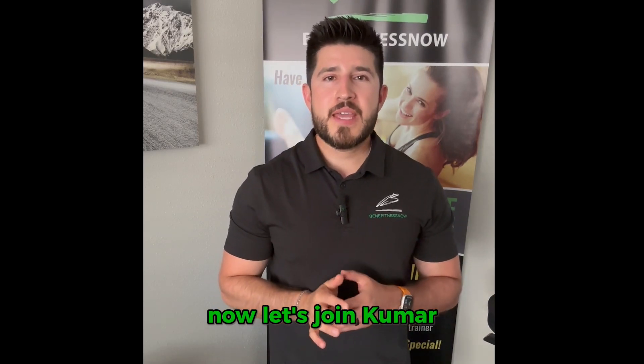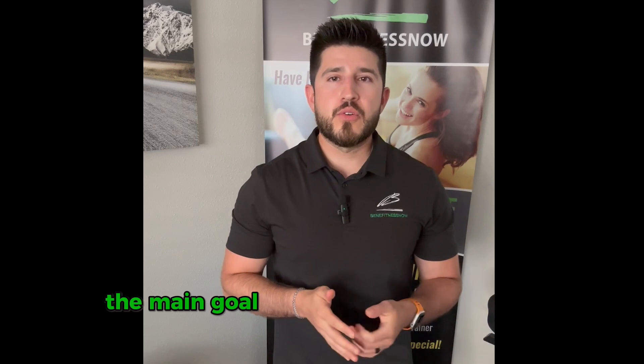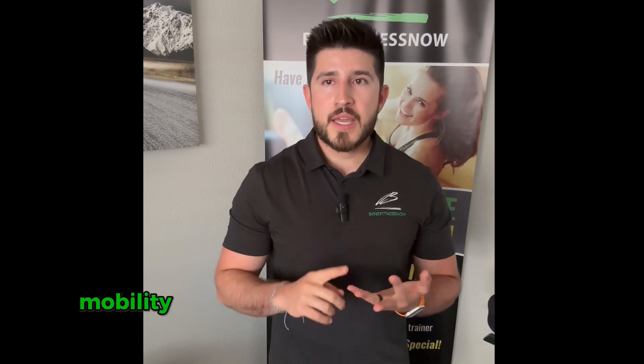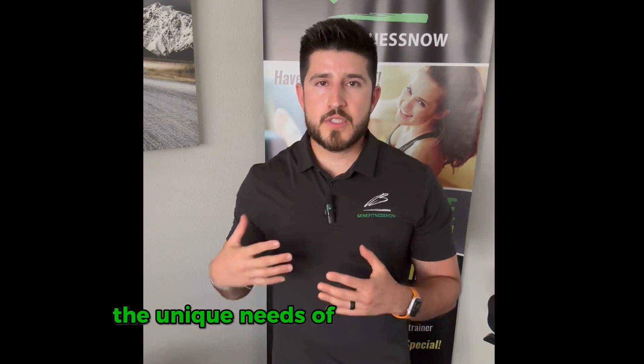Now, let's join Kumar, a participant in the AIDESTRONG project. The main goal of Kumar's training is to improve strength, mobility, and overall well-being, focusing on the unique needs of our senior clients.